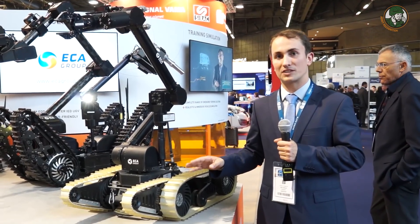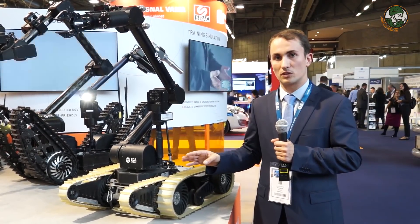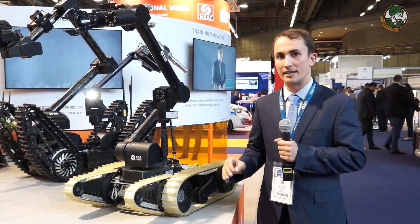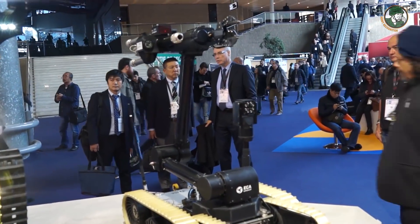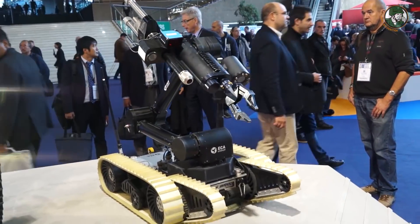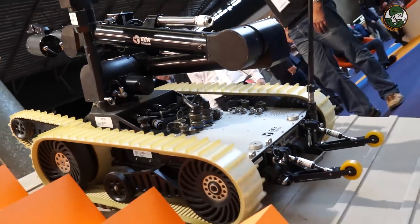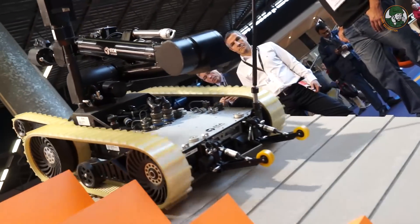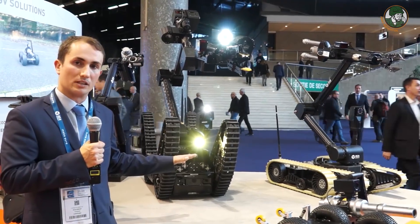This lightweight robot is called the Cameleon. It is in service in the army and also in the Paris police forces. It's dedicated to counter-IED missions. It can do reconnaissance with cameras encrusted all around, and with the manipulator arm it can extend capabilities to recover a package or to inspect inside a vehicle. This medium robot is called the Iguana.